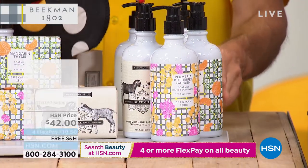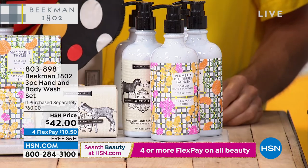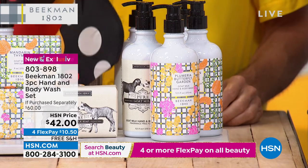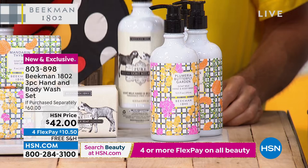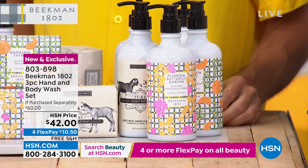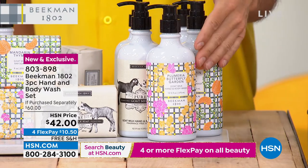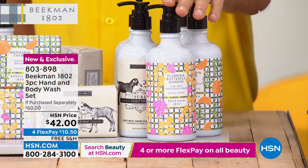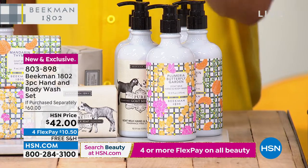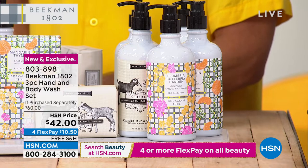We also have a three-pack of the hand and body wash — get to try every single one. Usually a $60 value, you're getting them for $42 because they're each sold separately at $20 a pop. Hand and body wash — you can put it in the shower, by the sink — it fits into all of our caddies. Switch up for the summer with your new scents. Imagine putting both new scents in the caddy — the Mandarin would be good for the kitchen sink, and the Plumeria Butterfly Garden in the bath.